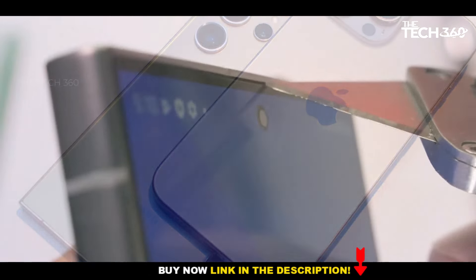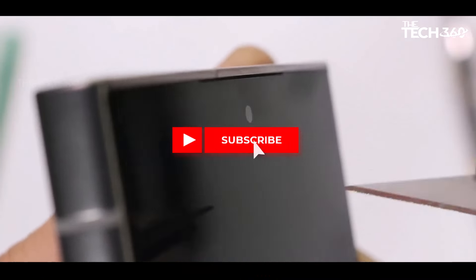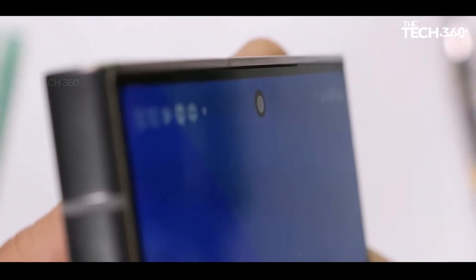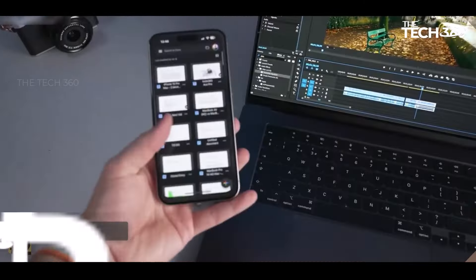Whether capturing food, portraits, or various scenes, the Galaxy S24 Ultra's camera performance excels, making it a top choice for users seeking a reliable and versatile photography experience.